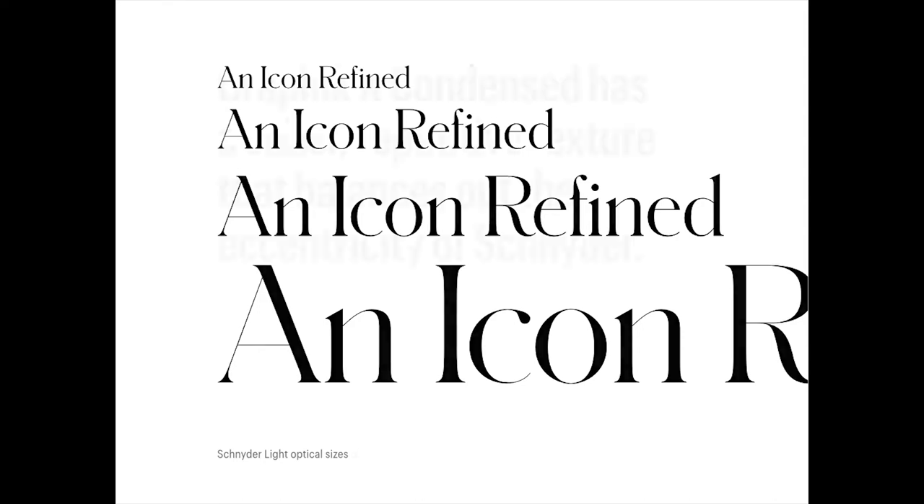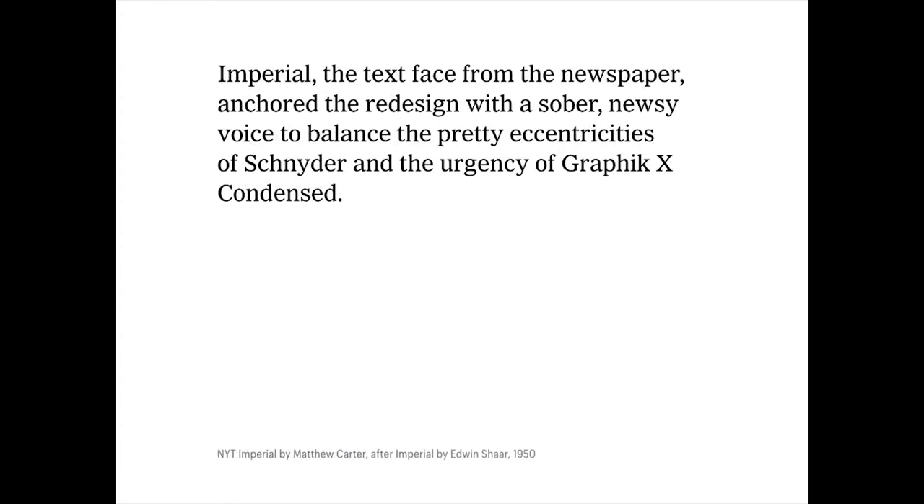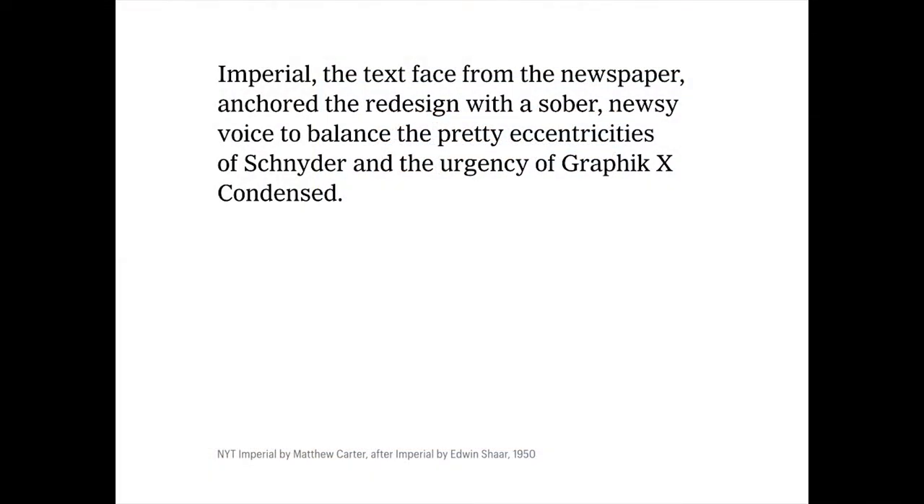Balancing out Schneider in the type palette was Graphic Extra Condensed, which had a sober and repetitive texture that balanced out the eccentricities of Schneider. Also Imperial — the text face from the newspaper — which was a very clever way to tie this into the main New York Times brand while also balancing out the prettiness of Schneider. We wanted to combine certain aspects from the newspaper and celebrate something text-based, making it more into display. The newsiness of this was a bold and interesting choice for a fashion magazine.